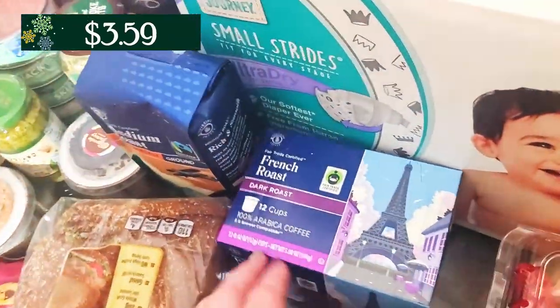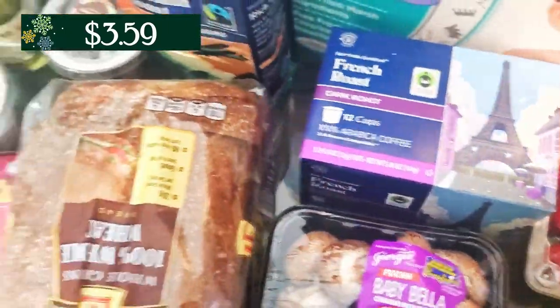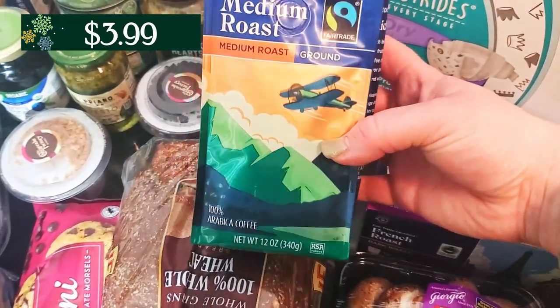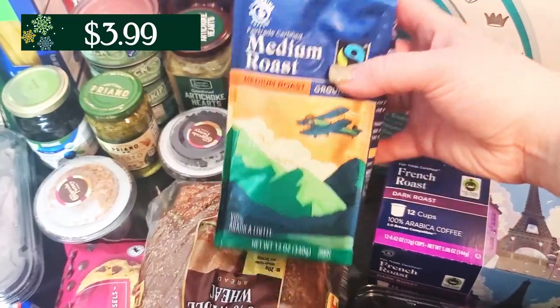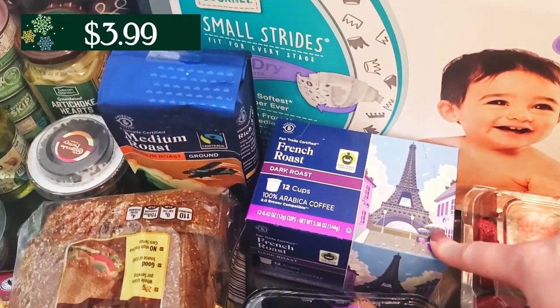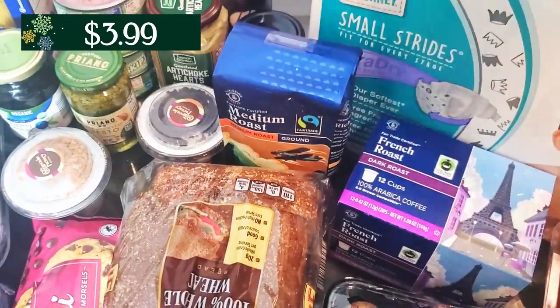Behind that I have two of these coffees here. These ones are like the K-Cups — my husband's going to take these to work with him. And then this one we're going to keep here at home. This is just the medium roast. They were out of all of their dark roast coffee this week. There was only a couple of boxes of the dark roast of these left and no dark roast of the regular ground coffee.